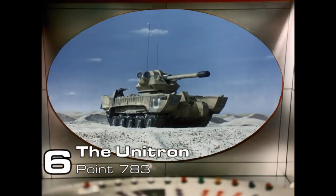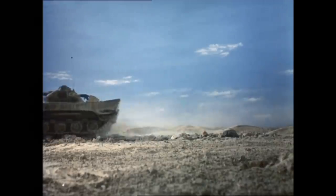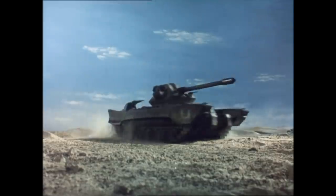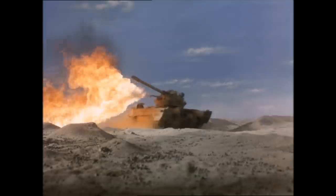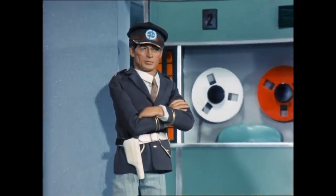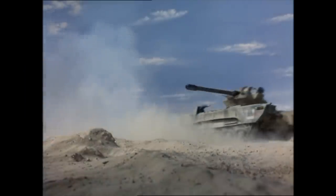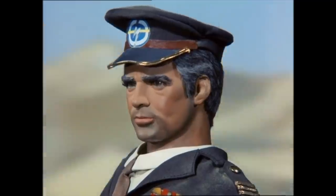Number 6: The Unitron .783. Like the Seneca Helicopters, this is an unmanned remote-controlled vehicle, built by the World Army to operate in potential conflict zones. It's armed with a highly articulated turret, a flamethrower, and two machine guns. Although the Unitron is programmed to seek and destroy only buildings and vehicles, the Mysteron agent, Colonel Storm, was able to reprogram the computer so that the Unitron would attack him and at the same time kill the Supreme Commander of Earth forces.